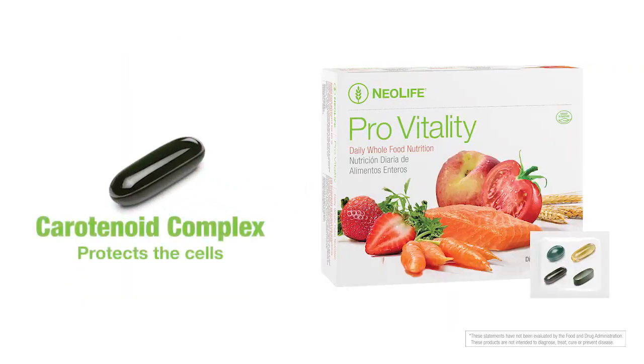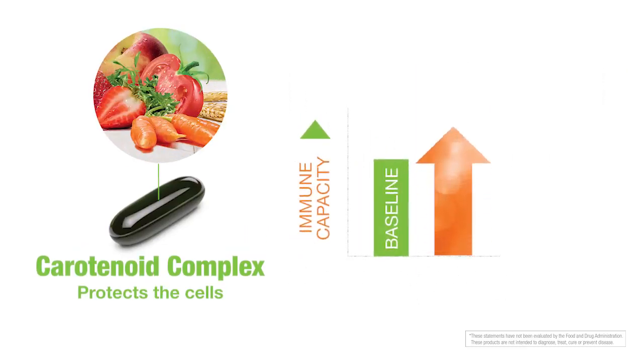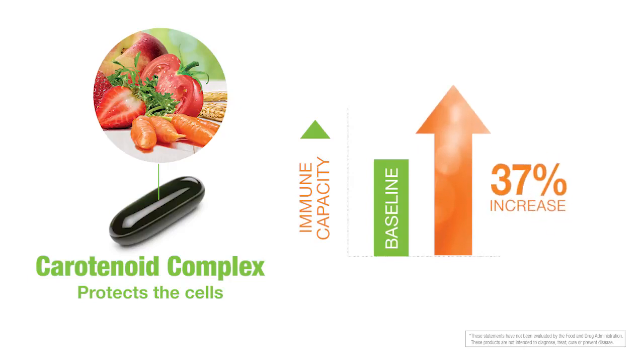Carotenoid Complex provides a broad spectrum of colorful fruits and vegetables that was proven by USDA researchers to boost immune capacity by 37% in just 20 days.